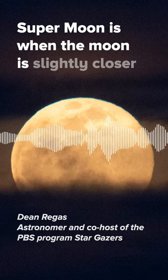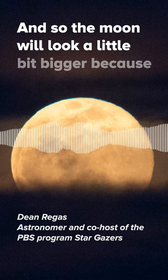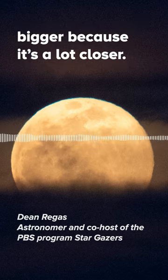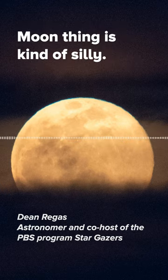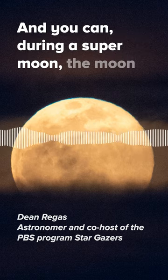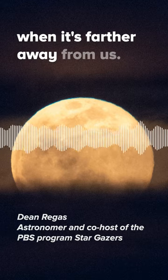A supermoon is when the moon is slightly closer to the Earth than average, so the moon will look a little bit bigger because it actually is closer. At first I thought the supermoon thing is kind of silly — can people really tell the difference? But during a supermoon, the moon is about 30% brighter than when it's farther away from us.